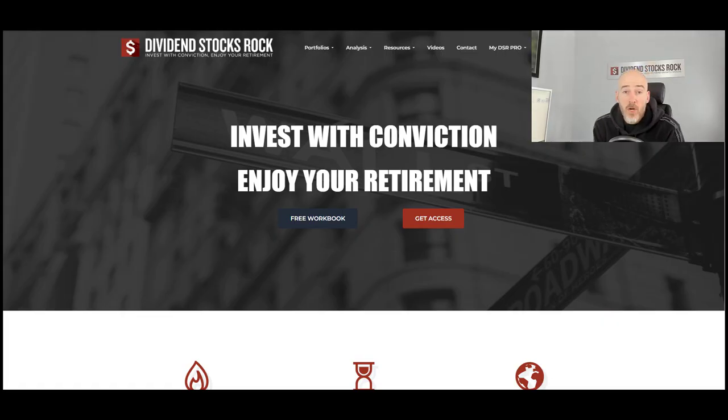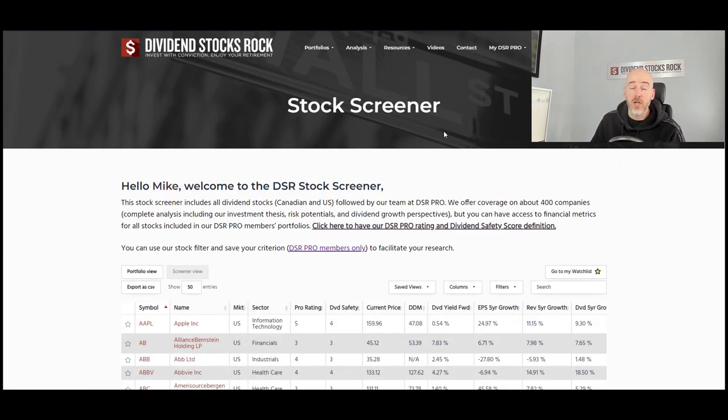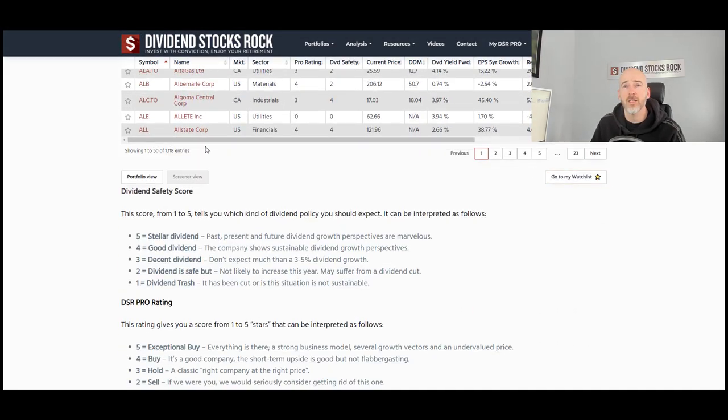All right, so for this part we are on the Dividend Stocks Rock website. I just want to show you how quickly you can find stocks that would fit in your portfolio. You can make this research by going into the analysis section. We have a stock screener and stock cards. The stock cards are basically the full analysis with metrics, graphs, and our thoughts about the company. We track over 1,100 companies — currently 1,118 entries at the time of recording, which is a lot of work.